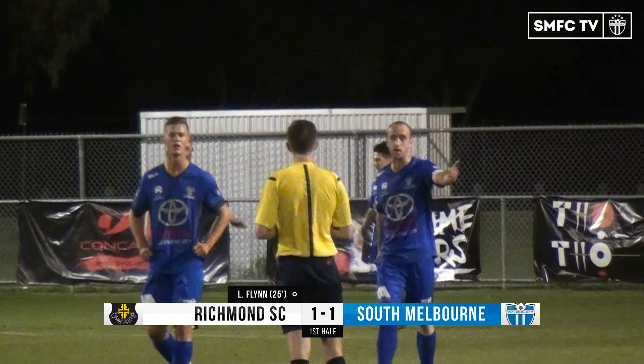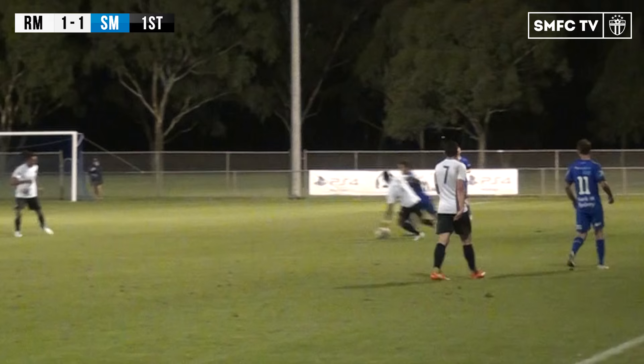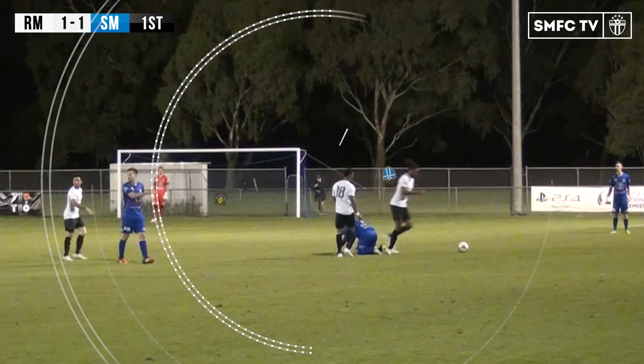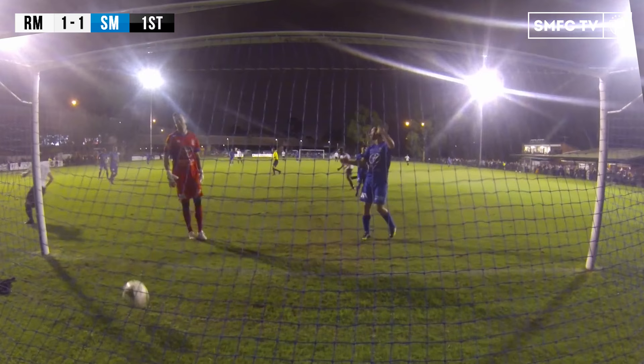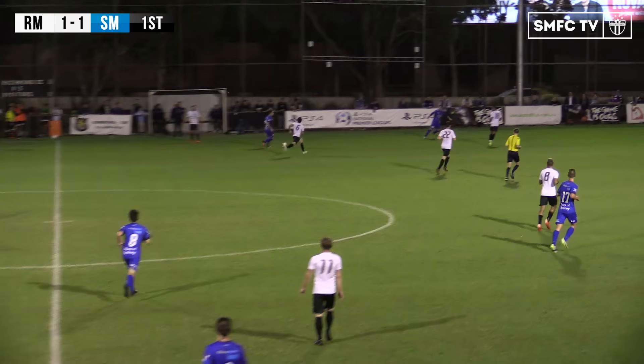Flynn with the final touch — space in the six-yard box. A bit of controversy in the build-up. It looks like Epifano was fouled, but in the end Richmond cut open the South defence and it is one goal apiece. I thought this was a foul on Epifano — it looks like a shirt pull — but you must play to the whistle, and South stopped. Richmond going forward through Nia Joran. He's been dangerous all night. That's a very quick and very effective cutback for Flynn, who just blasts it past Roganovic — 1-1 here at KB Reserve.